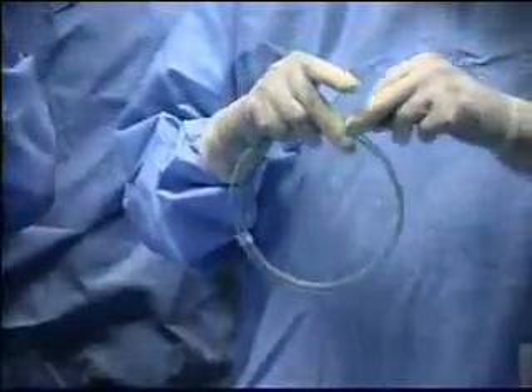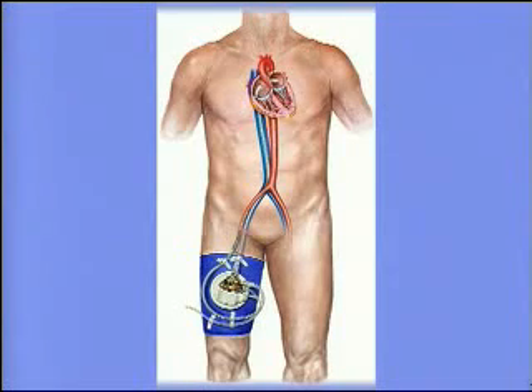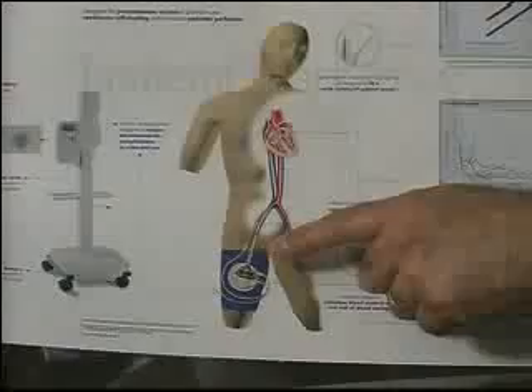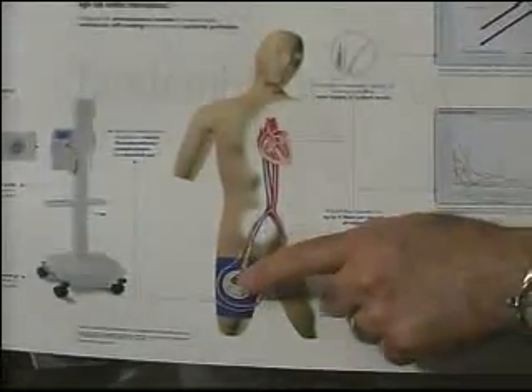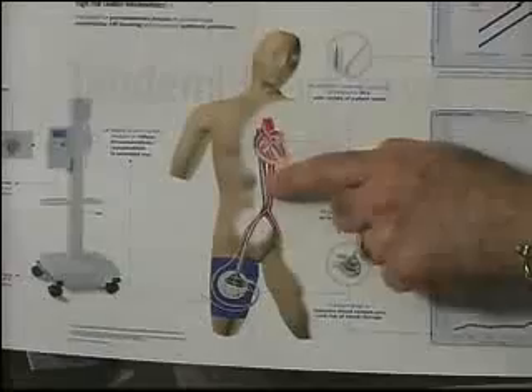Less invasive than open surgery, the TandemHeart is comprised of a pump that sits outside of the body. It connects to the body by two cannula, or tubes — the blue to the left atrium and the red to the femoral artery. It draws oxygenated blood from the left atrium of the heart through the circulatory pump and feeds it back into the femoral artery, which is the systemic circulation.